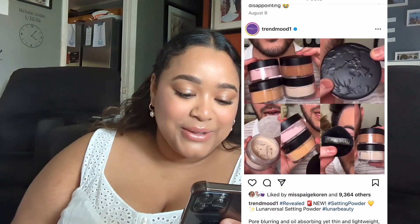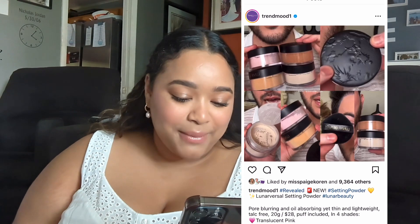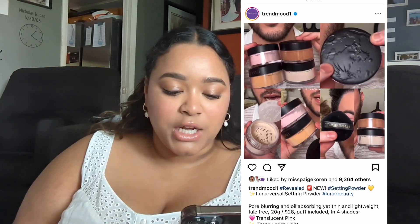Next, this one I actually purchased. It's still not here and I'm so sad about it. This is the Lunar Beauty Lunar Versal Setting Powder. There are four different shades and it's $28. I picked up the shade Translucent Light because I didn't want pink, and medium looked too dark for my skin tone. So I got light. Obviously I'll do a video using it when it gets here. I was really excited — I love Lunar Beauty honestly.